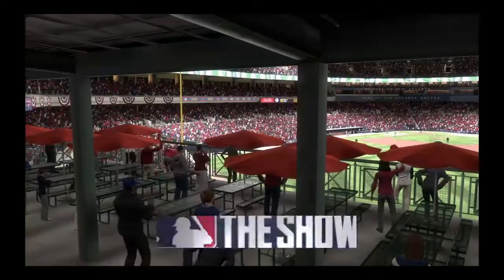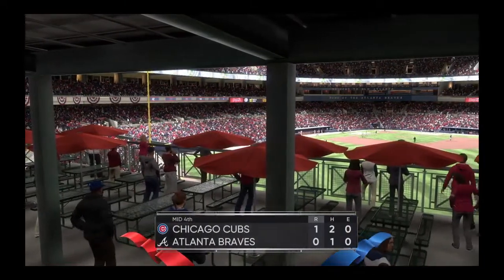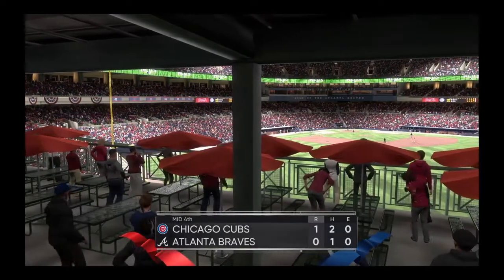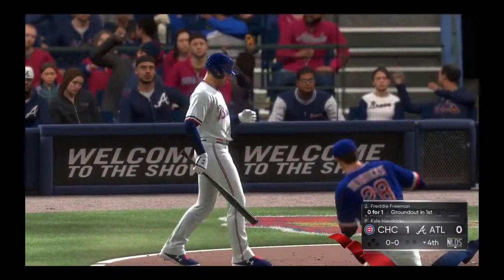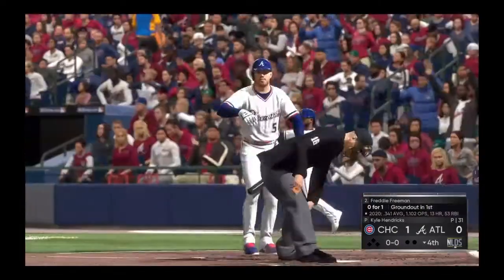Only one run in the inning for the Cubs. To the bottom of the fourth we go. It's the Cubs one and the Braves nothing. Ready to go in the bottom of the fourth is the veteran first baseman Freddie Freeman.